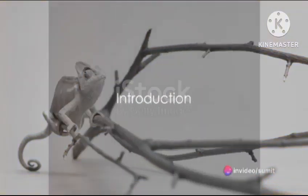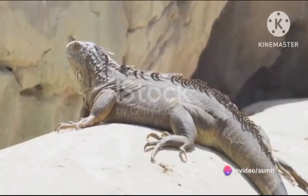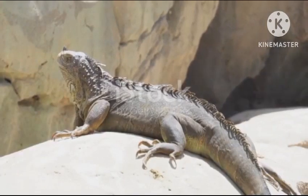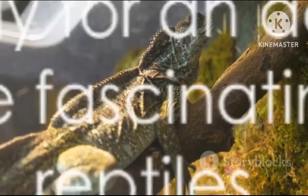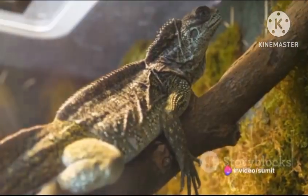Have you ever pondered about the most unique reptiles on this planet of ours? The world is teeming with exceptional creatures, but today we're delving into the top 15 most unique reptiles. So, brace yourself for a journey into the wild and wonderful world of reptiles.